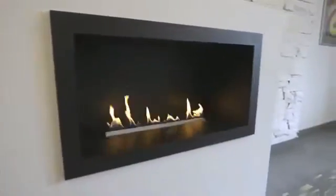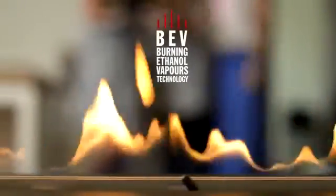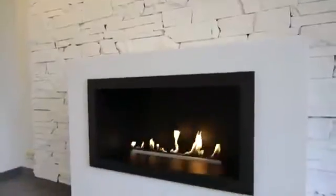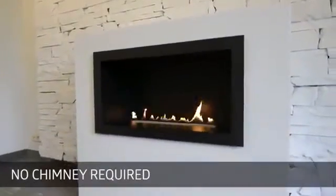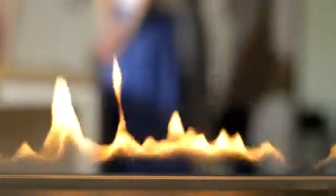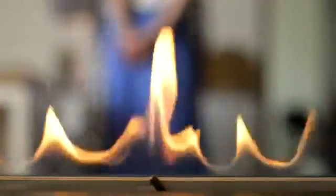Prime Fire is a revolutionary built-in ethanol fireplace. Based on the patented BEF technology, it burns with absolutely no smoke, odour, or ash. That gives the freedom of product arrangement, as no chimney or additional ventilation is required. It's only a matter of the user's imagination whether the product will be located in the wall or in a piece of furniture.